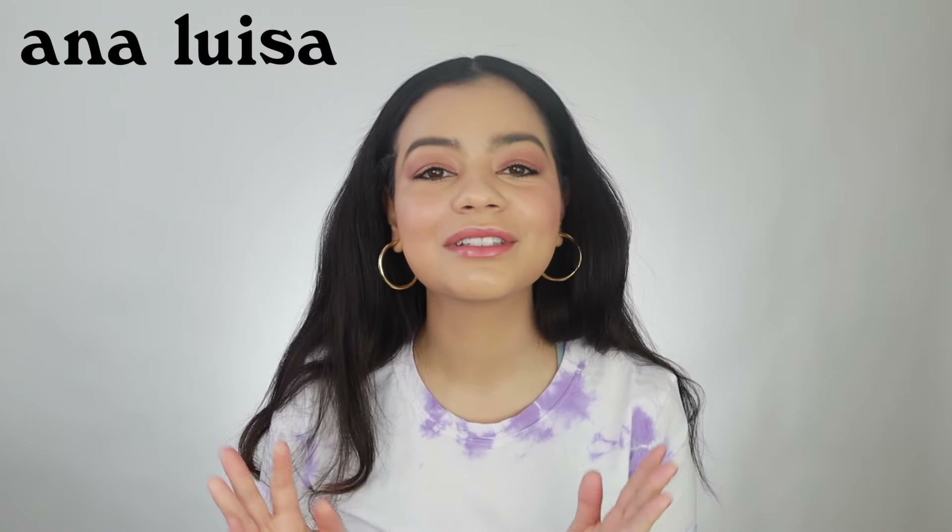This video is sponsored by Anna Luisa Jewelry — thank you so much Anna Luisa for sponsoring today's video. I love working with them and I just love their jewelry. These earrings are from Anna Luisa, they are so cute — some very thick hoop earrings. I love hoop earrings and I have some other ones from their brand as well. They also sent me this one, the Michelle earring, that goes with the necklace they sent me last time. Their jewelry is coated in real gold so it's very nice quality, lasts a very long time, and it's always super shiny, dainty, elegant, and beautiful.